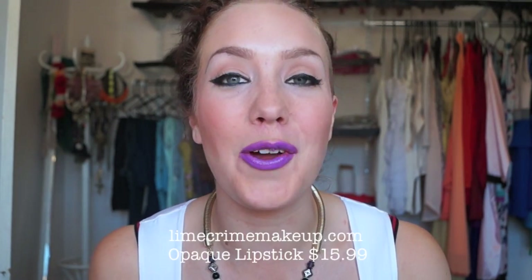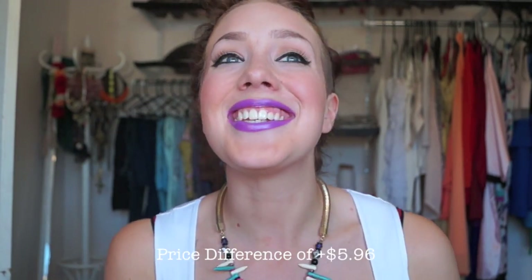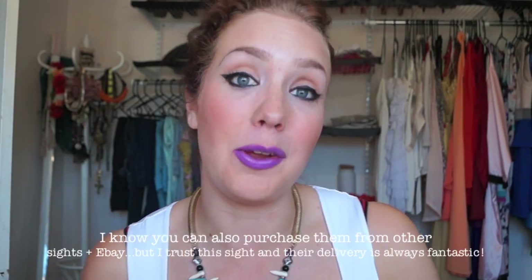You can purchase them directly from the Lime Crime website for $15.99 per lipstick. However, many colors like Croquette and My Beautiful Rocket are always sold out. That's why I purchased mine from a different website — Pimp My Eyes, an Australian site that sells Lime Crime products as well as LaRiche hair dye and contact lenses. They are $21.95 there, which is a significant price increase, but I got the colors I really wanted.